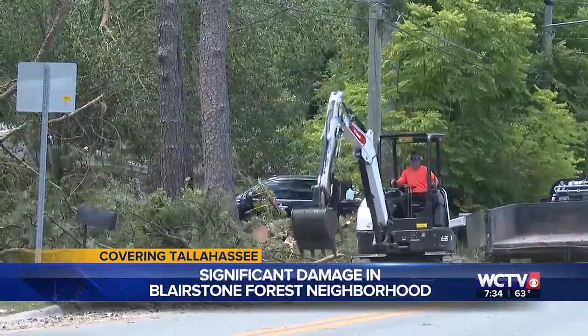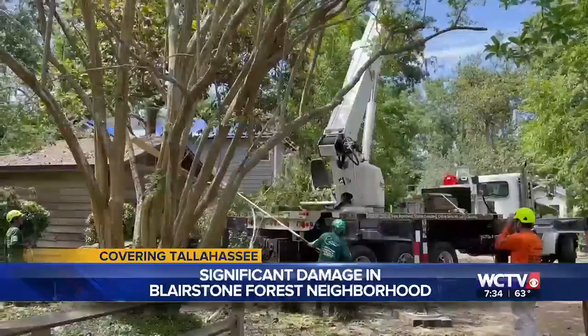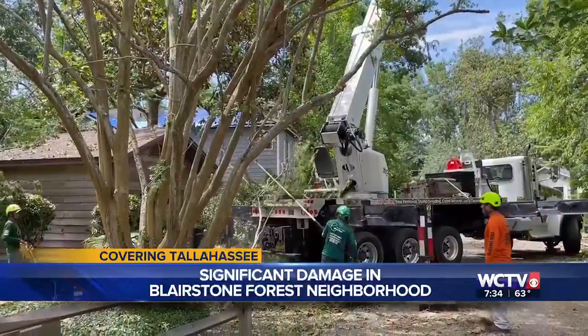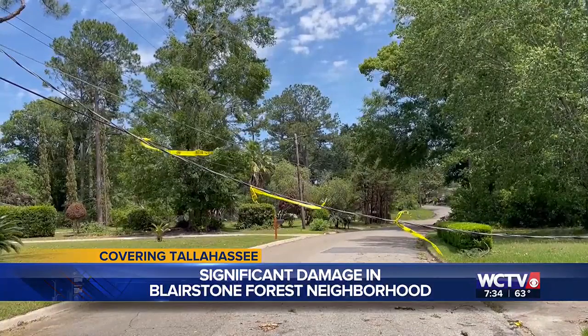You see the tree there right on top of someone's home, and a portion of Blairstone was blocked off. Of course, trees are still down in several areas, so be careful as you navigate these areas, and of course, still watch out for those power lines.